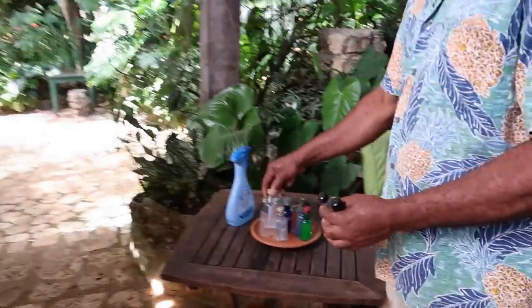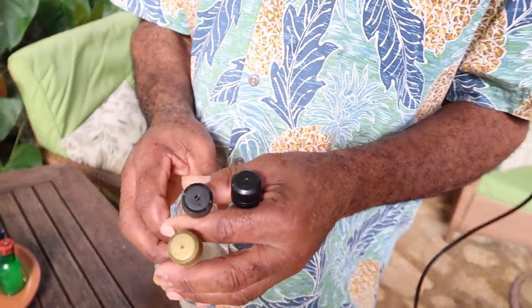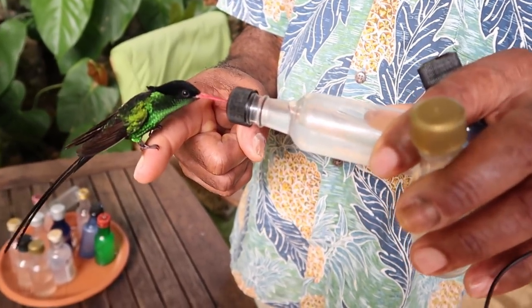Guests come here and there are some bottles. Fritz gives two bottles to feed the hummingbirds. They come and sit on your finger and drink like this.